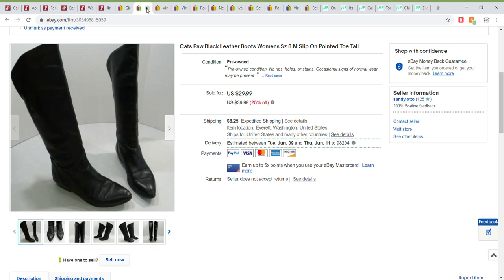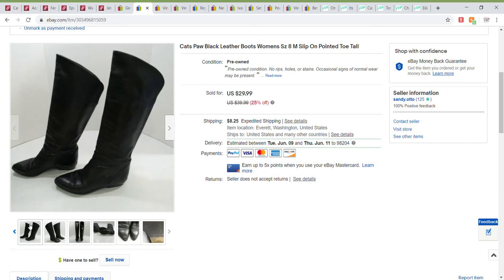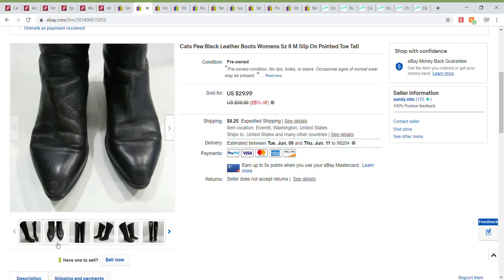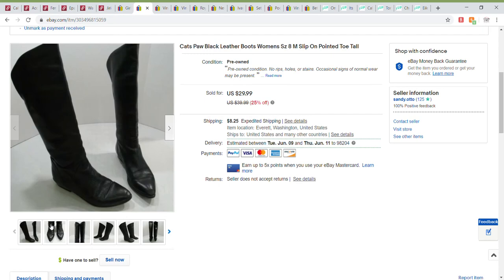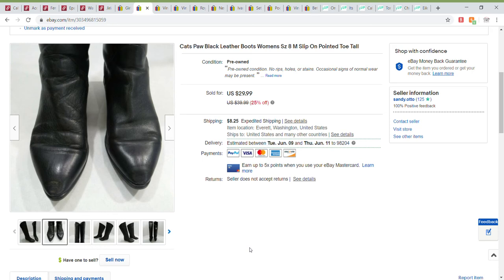Next item I sold are these Cat's Paw women's boots, size eight. They were in really good condition except for some little scratches — which actually look worse in the picture than in person. The soles were in good shape, they say Cat's Paw on the bottom, and the rest of the leather was in really good condition. These sold for $29.99 during a 25% off sale.